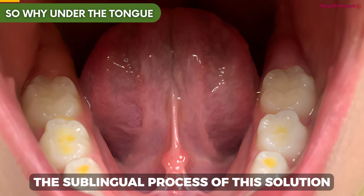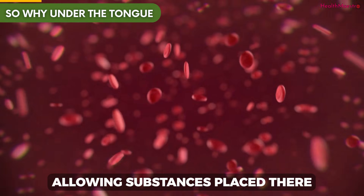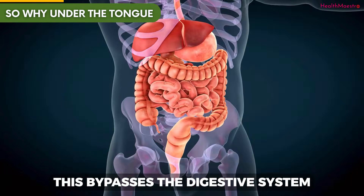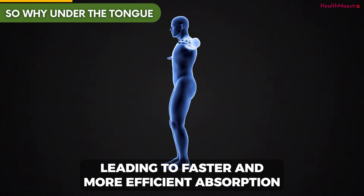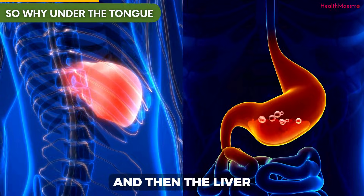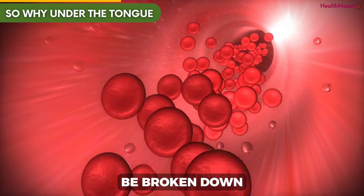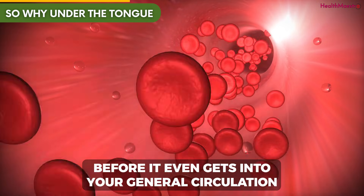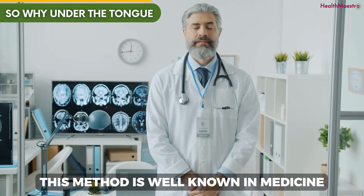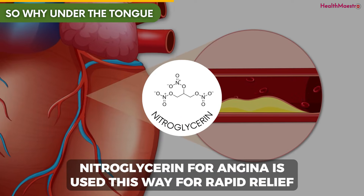Why under the tongue? The area under your tongue is rich in blood vessels, allowing substances placed there to be absorbed directly into the bloodstream. This bypasses the digestive system, leading to faster and more efficient absorption. When you swallow a supplement, it has to go through stomach acids and then the liver — this is called the first-pass effect, where much of the substance can be broken down before it even gets into your general circulation. Sublingual absorption avoids that. This method is well known in medicine; for example, nitroglycerin for angina is used this way for rapid relief.